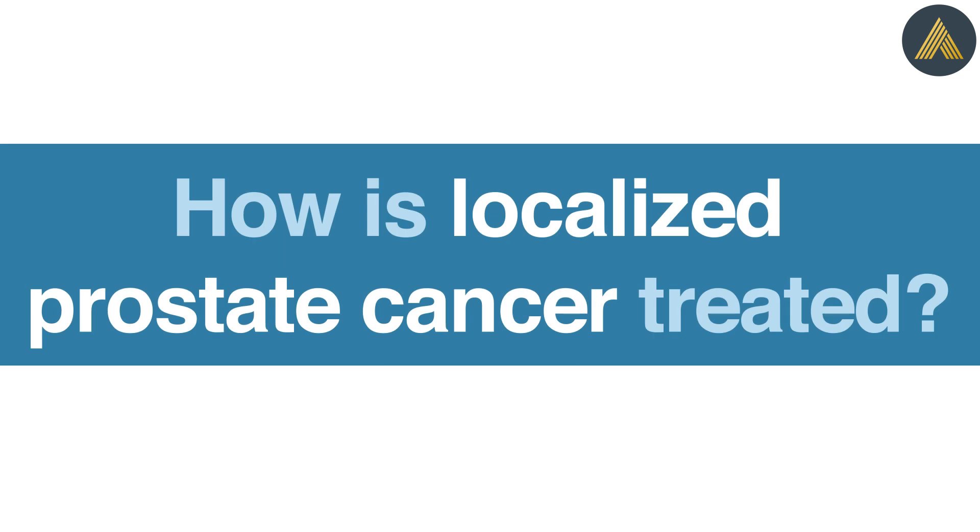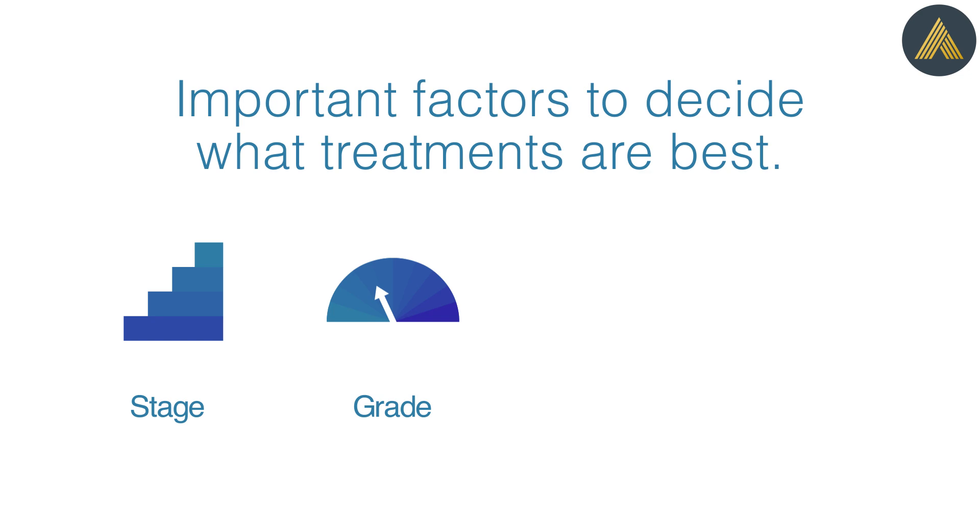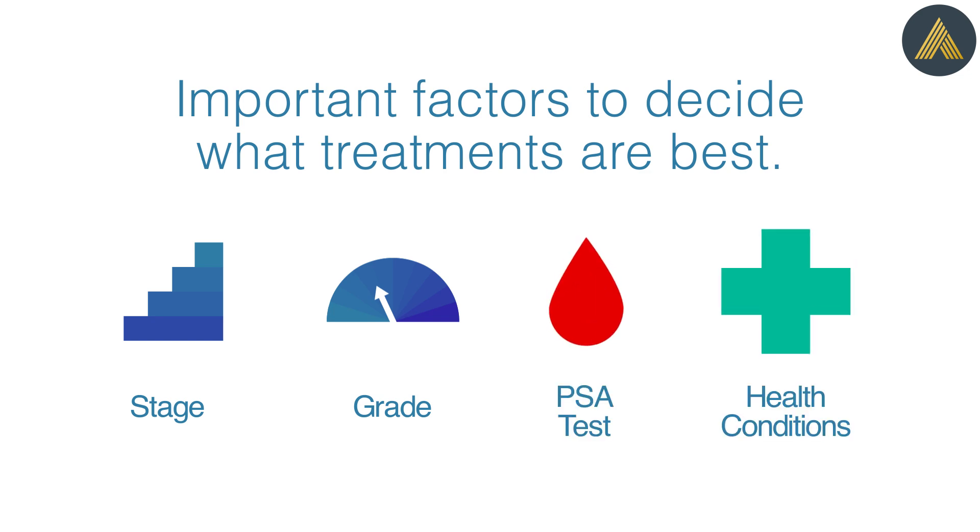How is localized prostate cancer treated? The stage, grade of the tumor, prostate-specific antigen (PSA) test results, and your overall health are important factors to decide what treatments are best.